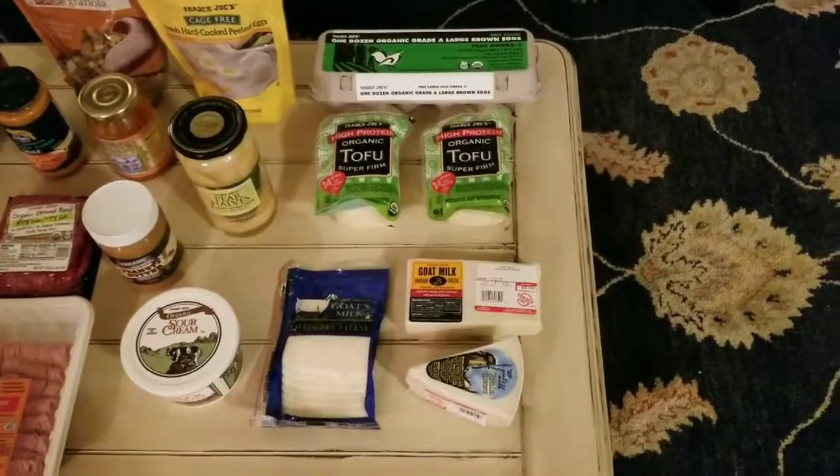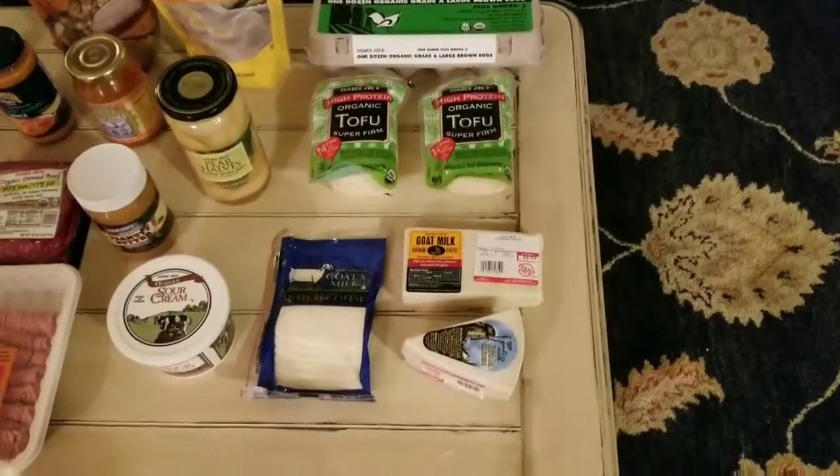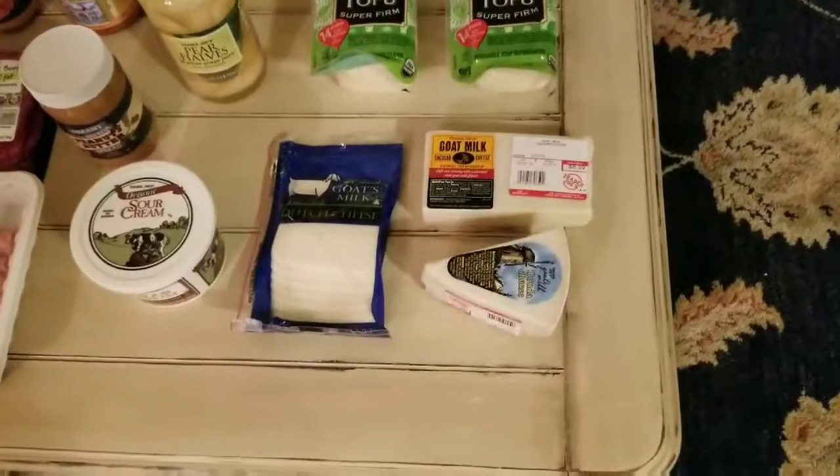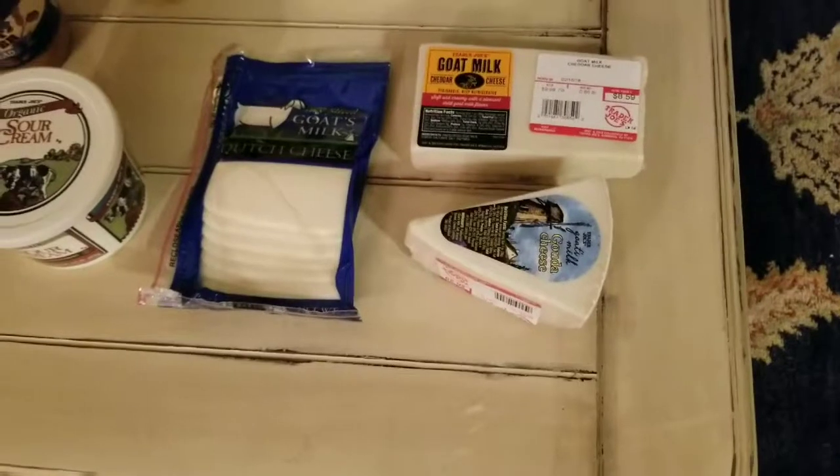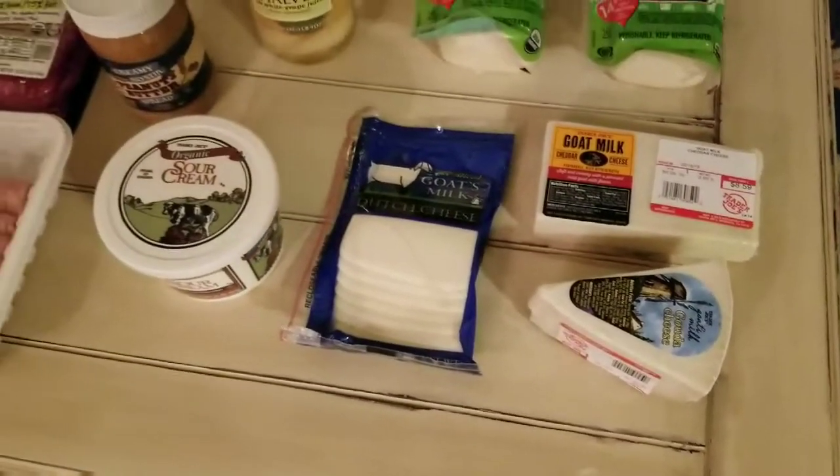They have a beautiful selection of goat milk cheeses. So if you're dairy free, try out Trader Joe's goat milk cheeses. They are beautiful, tasty, affordable. They have a goat milk cheddar and gouda, which is unheard of.